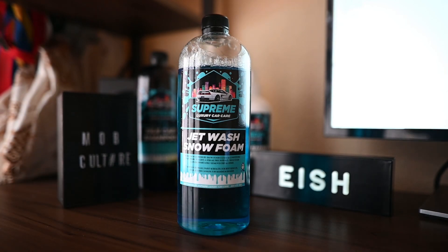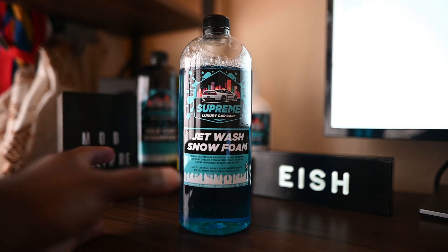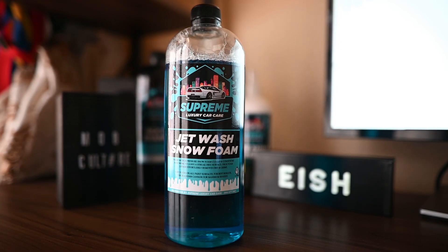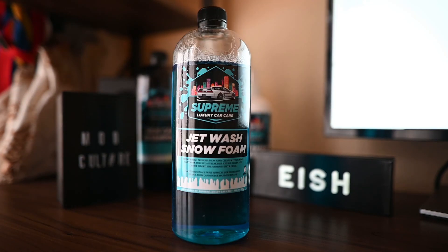Last but not least, let's talk about affordability. Definitely value for money — good thick foam, cleans the car really well, gloss and final finish is really nice. And as you can see, I didn't use that much product. For affordability, I'm going to give it 10 out of 10. Very good shampoo, I really enjoyed my experience with this.